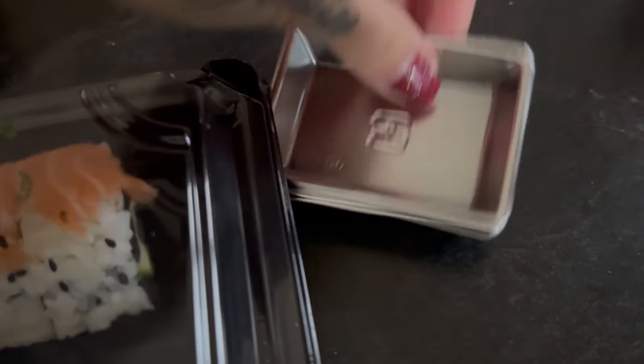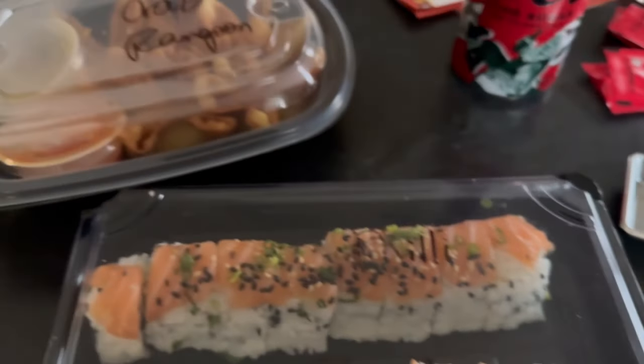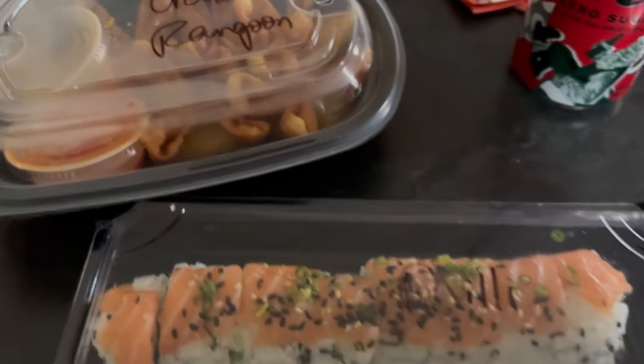They even included these super cute little trays for your soy sauce and wasabi, which is so cool. I've never had a sushi place send me the little trays. So yeah, I'm going to go ahead and enjoy this and I'll talk to you guys later.